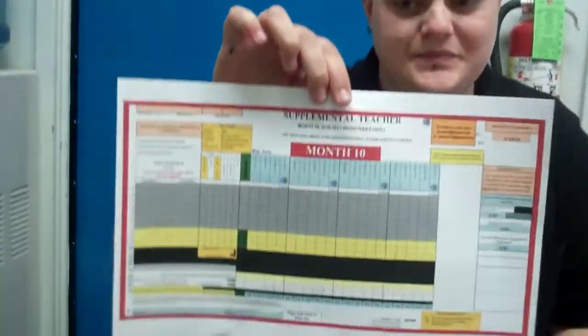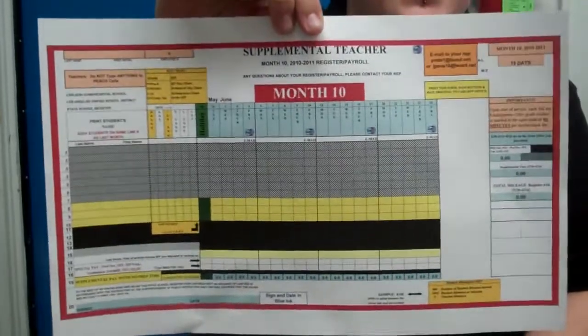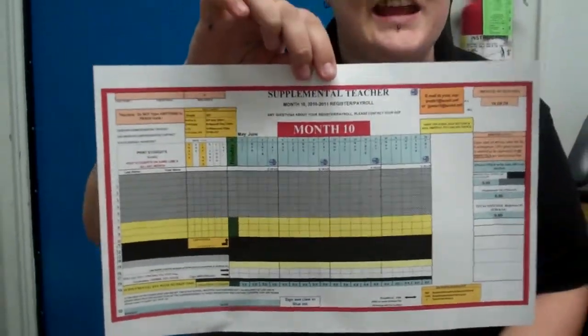Hi, this is Kelly and I'm going to tell you what you need to have in by every Monday. The first document is your registered payroll. This needs to be emailed into us every week. Usually you email it at the end of the day on Fridays, but we check for it on Mondays before 9 a.m., so it needs to be sent in to us before Monday at 9 a.m.